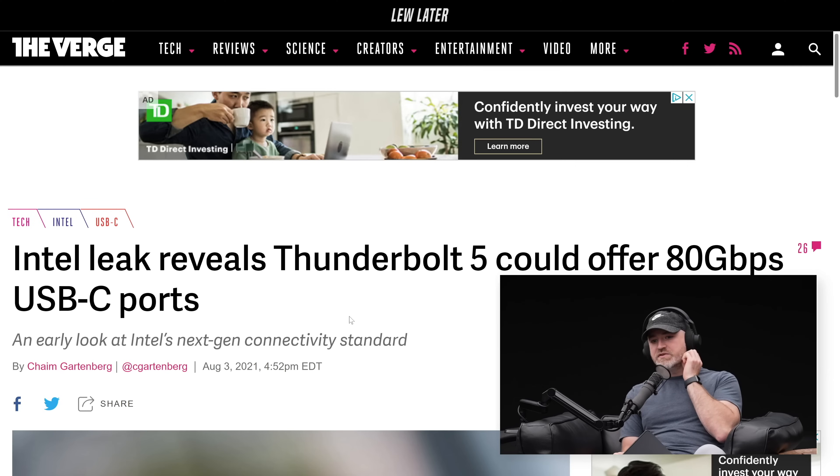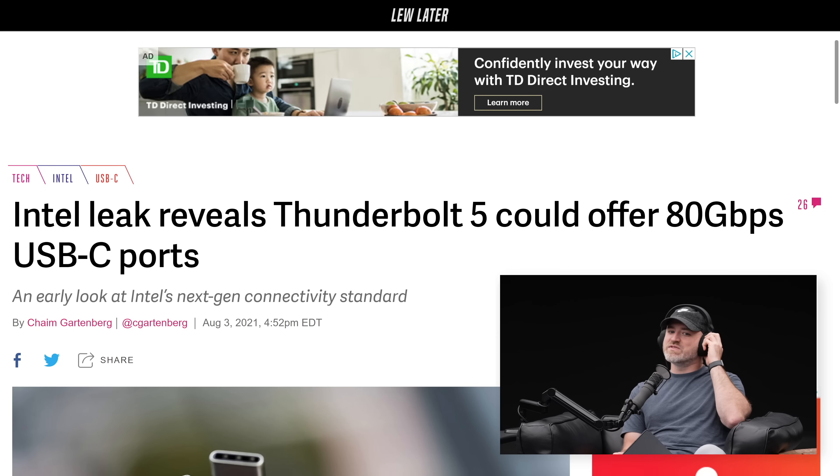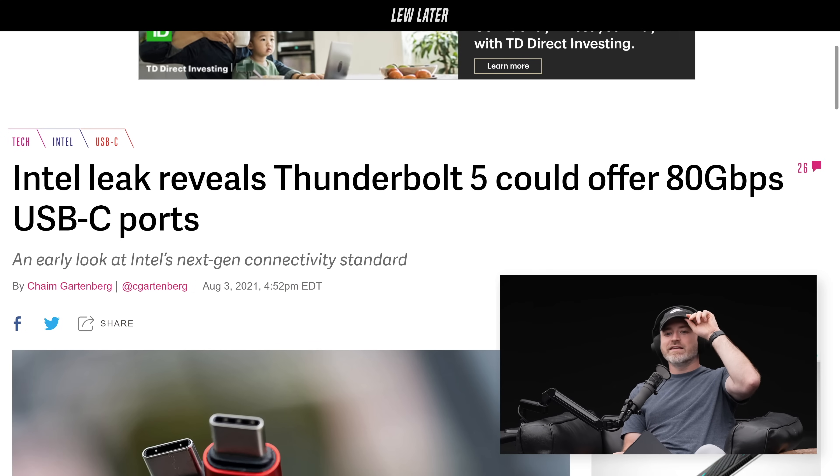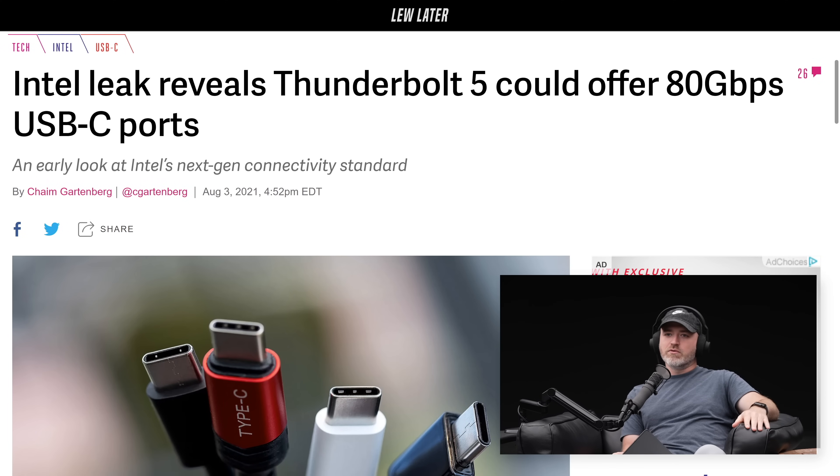Intel leak reveals Thunderbolt 5 could offer 80 gigabit per second USB-C ports. I'll take it. I've been on a Thunderbolt train for four generations now.